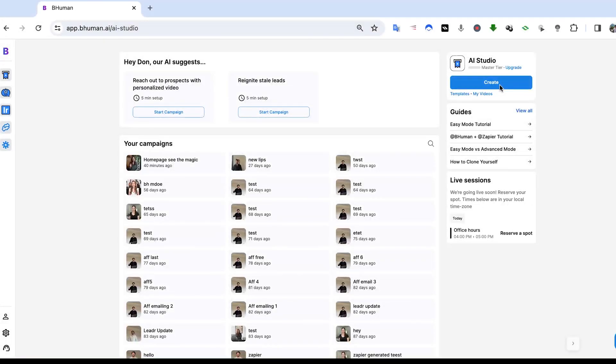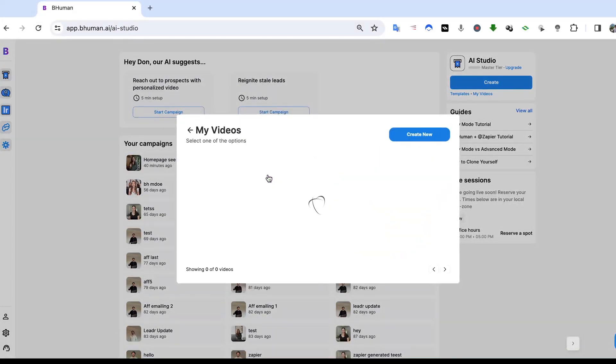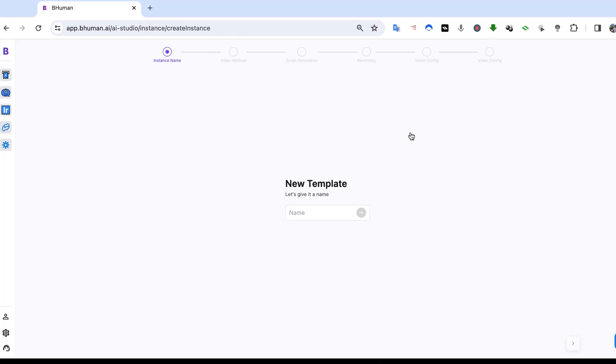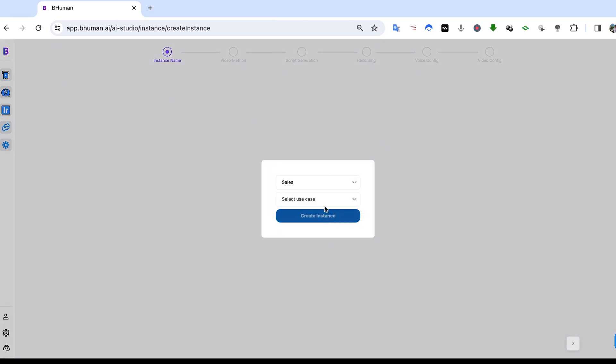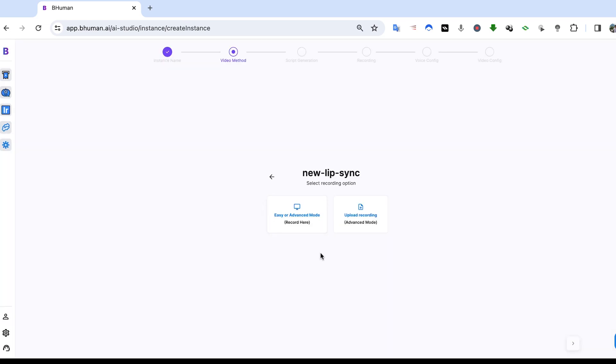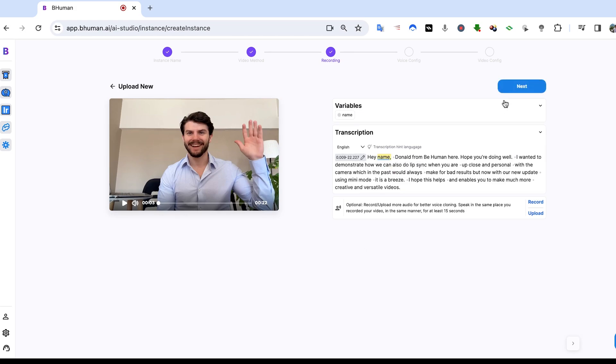So we're on the platform here. Let's hit create and make a new video template. I'm going to go to my videos and hit create new. Let's give this a title and select the industry that this video will be used for. I just recorded this on my iPhone a second ago, so I'll upload the recording. Our video has uploaded. Now let's select the variable that we'd like to change — in my case it's going to be name. Now let's hit next.